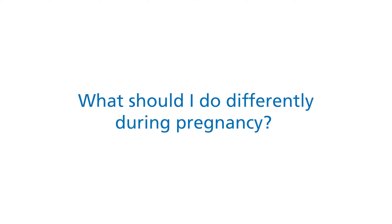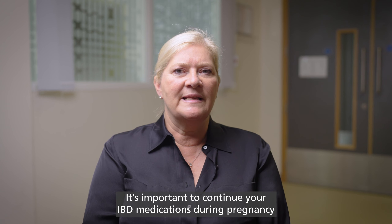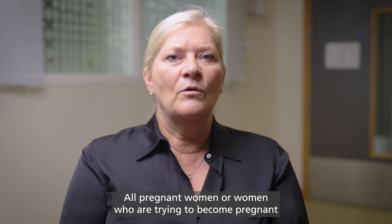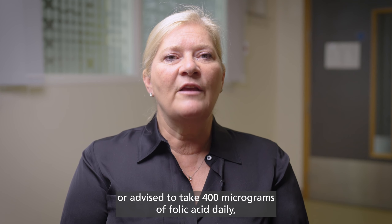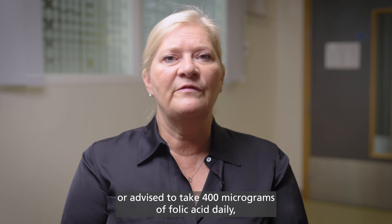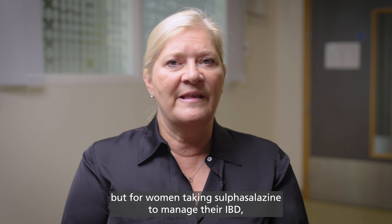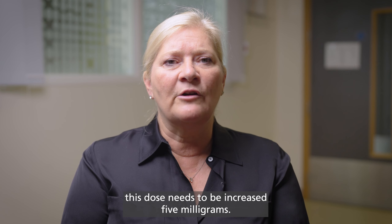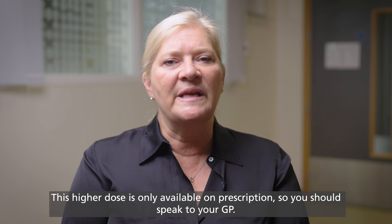What should I do differently during pregnancy? It's important to continue your IBD medications during pregnancy if your doctor and midwife tell you that it is safe to do so. All pregnant women, or women who are trying to become pregnant, are advised to take 400 micrograms of folic acid daily. But for women taking sulfasalazine to manage their IBD, this dose needs to be increased to 5 milligrams. This higher dose is only available on prescription, so you should speak to your GP.